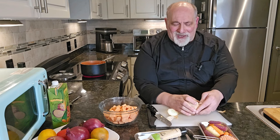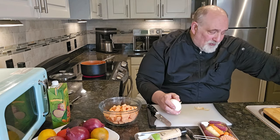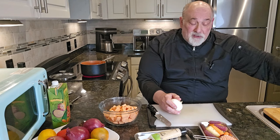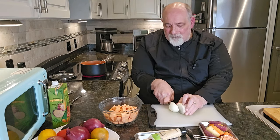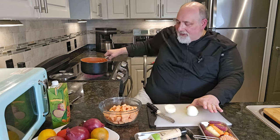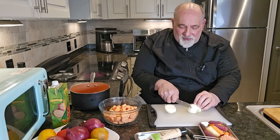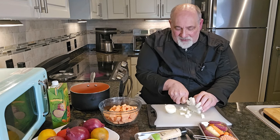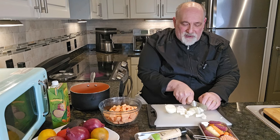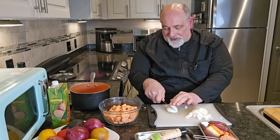The sweet onion has more of an oblong shape — it's not quite as round as the typical Spanish onions we usually use. There are sweet Vidalia, sweet Texas onions — many different types of sweet onions. I'm getting this diced up and into the pan. I love this recipe because it's a really delicious soup that incorporates so many great nutritious vegetables.